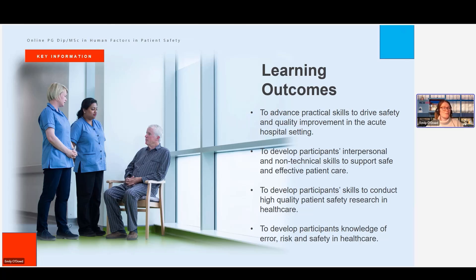So the learning outcomes for this programme — mainly they are to advance the practical skills to drive safety and quality improvement in an acute hospital setting. We really want our learners and scholars to come away from the programme with the actual practical skills to apply to their workplaces and drive that safety and quality improvement that's so vital to our healthcare system. We also want to develop scholars' interpersonal and non-technical skills to support safe and effective patient care — your communication and leadership skills that are so vital to safe and effective patient care.